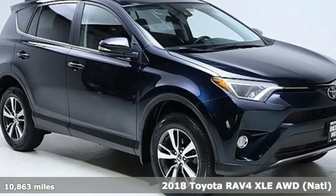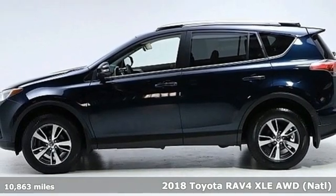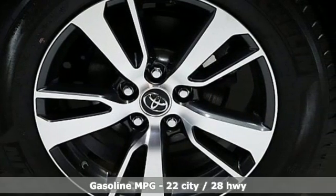It's a 2018 Toyota RAV4. When you're looking for comfort, convenience, and quality, you think Toyota. And get ready for an impressive combination of features.